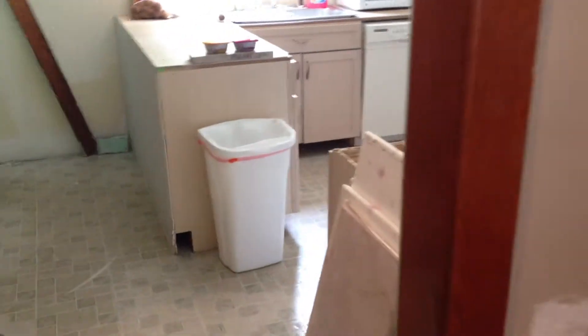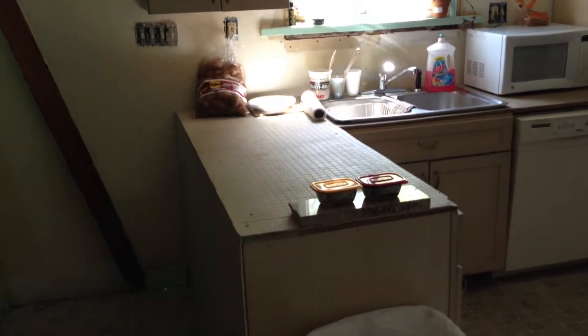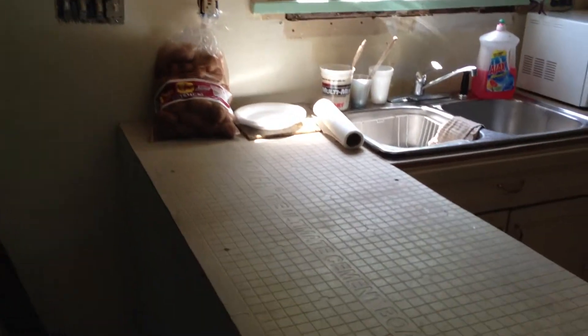In the process of remodeling the kitchen. Decent cabinetry. They have got the ceramic base for the ceramic countertop, which is not installed yet.